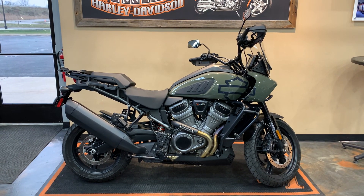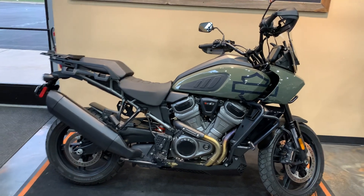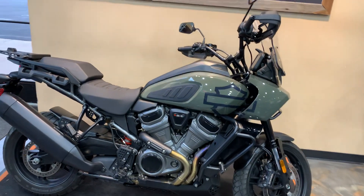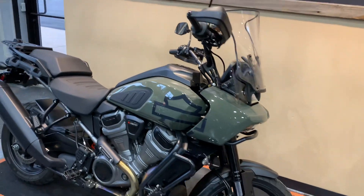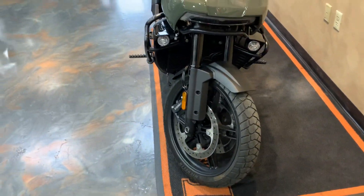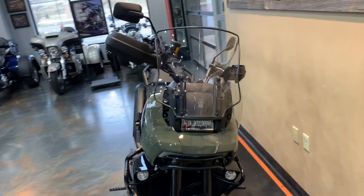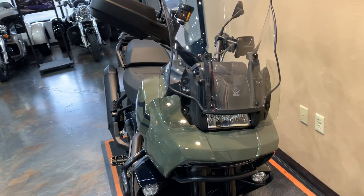It's going to have the adaptive ride height, some lights on it. There's a riser to get the bars up a little bit for a rider. You got the mag wheels on this one. That deadwood green is a pretty cool color. It's got an adjustable windshield with wind deflectors added to it.